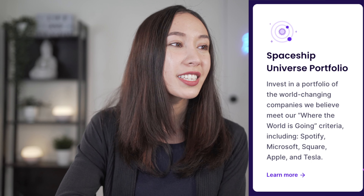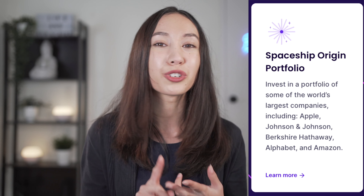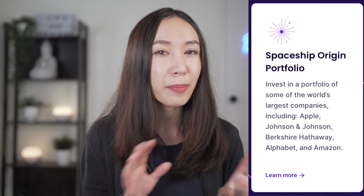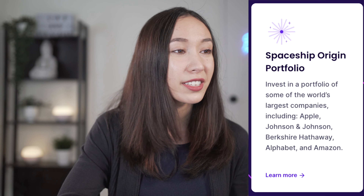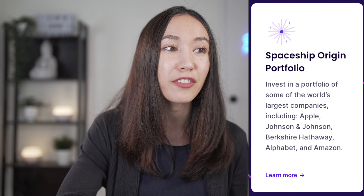The second portfolio option is the Spaceship Origin portfolio, which invests in companies such as Apple, Johnson & Johnson, Berkshire Hathaway, Alphabet (which is Google), and Amazon. Over the past three years, this portfolio has had annual returns of 11.24%. The fees are free for under $5,000, and 0.05% per year above $5,000.